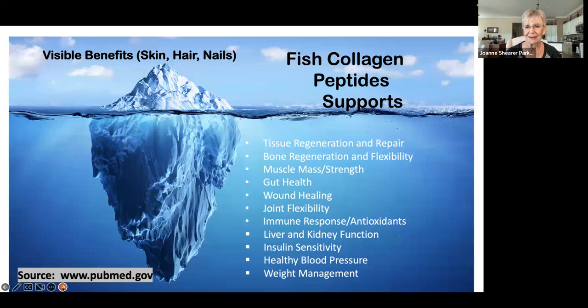As you can see on my screen, look at all of the inside benefits you're getting from these fish peptides. Of course there are visible benefits — skin, hair, nails — and most people will see that within 30 to 60 days of taking this collagen. But it's what's going on on the inside that you can't sense or feel. The visible benefits are really just the tip of the iceberg; what's happening on the inside is below that waterline.